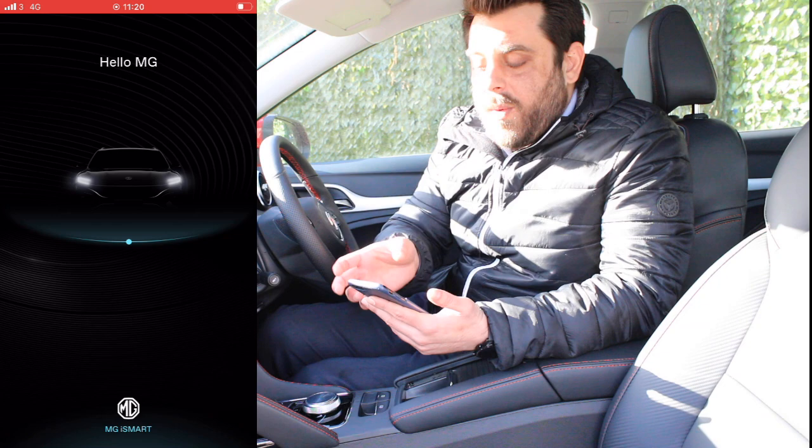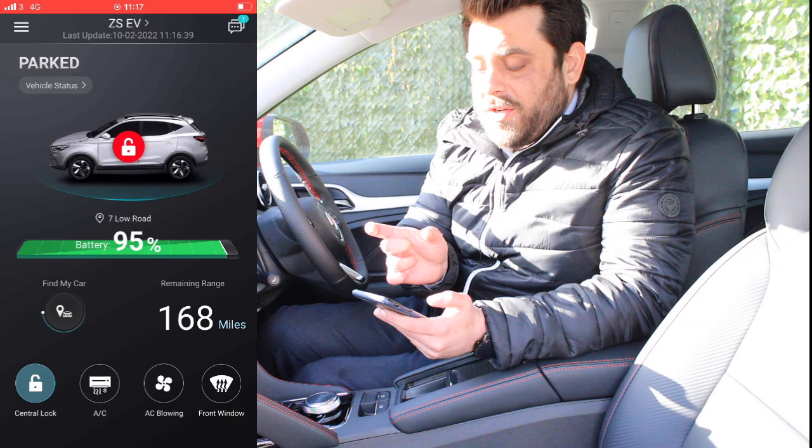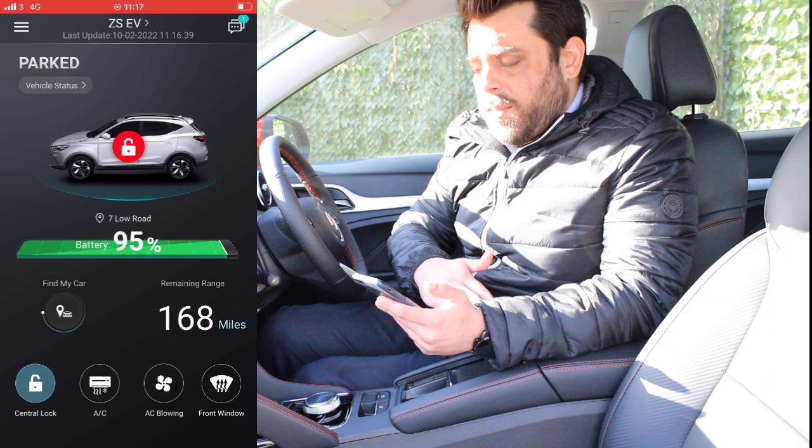First things first, we're going to need to open the application. As soon as it is open, we are presented with this lovely looking landing page finished in a darker shade of grey along with the contrasting green battery, which looks rather nice and modern. So let's go from the top to the bottom of the features.